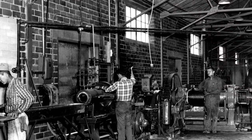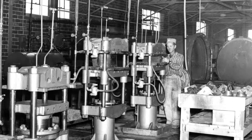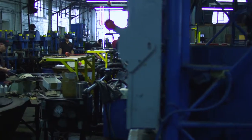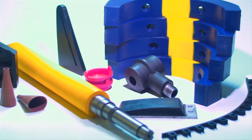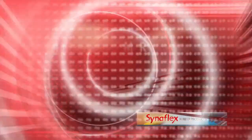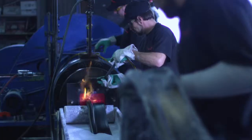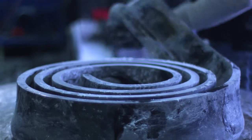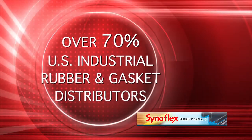Cineflex Rubber Products was founded in 1958 and began manufacturing rubber products for the timber industry. Originally housed in a single building, Cineflex has steadily grown into a major manufacturing complex. Over the past 50 years, we've drastically expanded our product capabilities within our 8th division, serving both national and international markets for over 4,200 customers in all 50 states and 8 countries. Cineflex is the dominant force in the custom rubber manufacturing industry, now providing custom industrial rubber products to more than 70% of the nation's industrial rubber and gasket distributors.